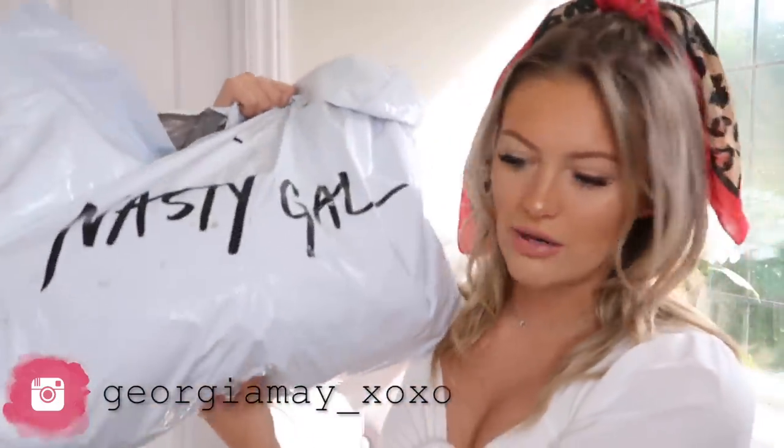Today we've got a Nasty Gal haul and I'm really excited about this video. This is not a sponsored post — however, these items were gifted to me, so it's in collaboration with Nasty Gal but not a sponsorship, just so any of you wondering know. I like to just be real from the offset.